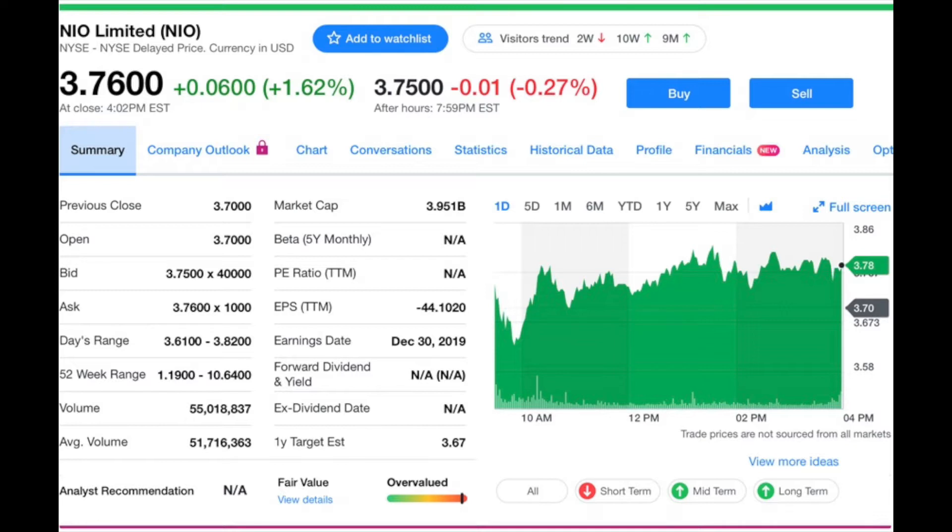The 10th most popular stock trading under $10 is NIO, ticker symbol NIO, currently trading at $3.76 a share with a market cap of $3.95 billion. NIO is a growing electric vehicle company based in China — they're called the Tesla of China or the Chinese Tesla. NIO sells a whole lifestyle thing with their vehicles and is growing in sales. They had a rough patch in 2019 but things seem to be getting back on track. They've announced new vehicles, and they recently partnered with Intel to make an autonomous driving system.